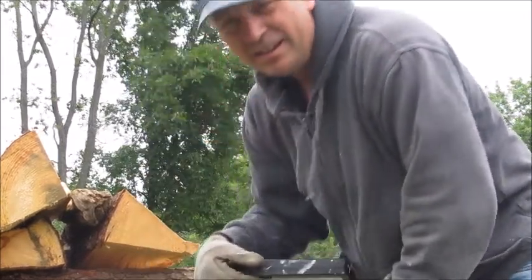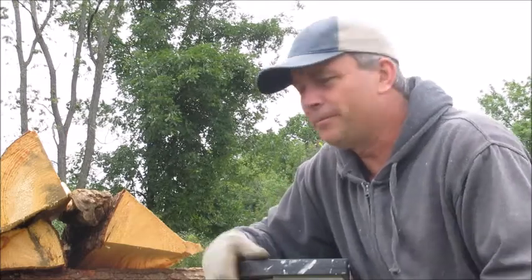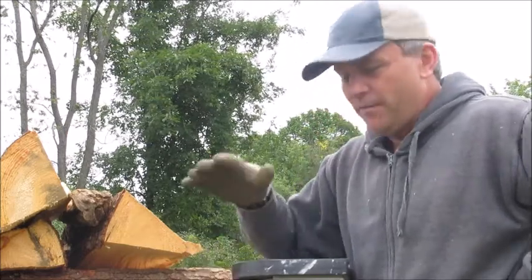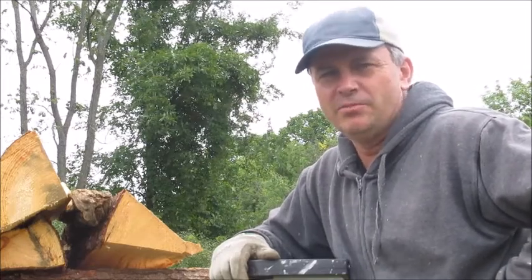Okay guys, I think that's it. It's the biggest wheelbarrow load of firewood in the history of the world right here. Matter of fact, I had to break out the stepladder because I couldn't reach the top anymore.